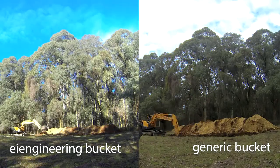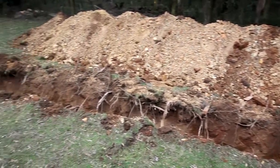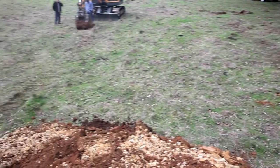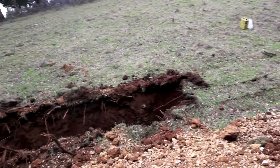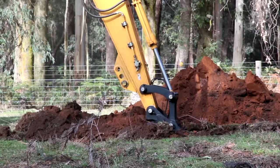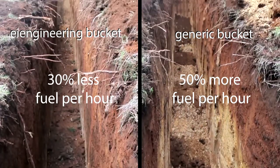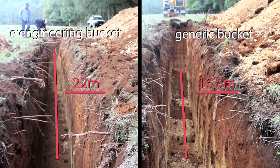To make these figures more meaningful, if we divide the fuel used by the generic bucket into the cubic metres dug, then multiply that figure by 77 cubic metres dug by the EI Engineering Bucket, you will come up with a figure of 13.5 litres of fuel per hour if the generic bucket had dug 77 metres of material. This represents a massive increase of 50% fuel usage over the EI Engineering Bucket in the same amount of time.